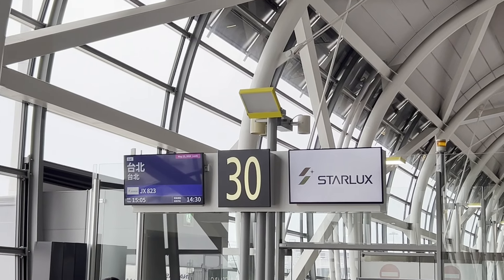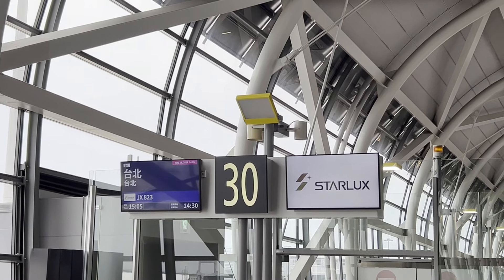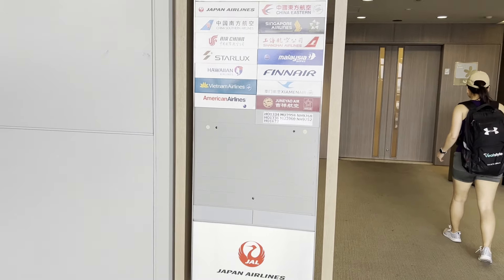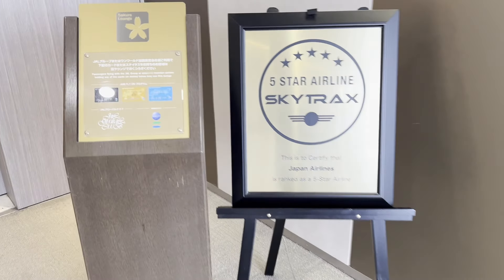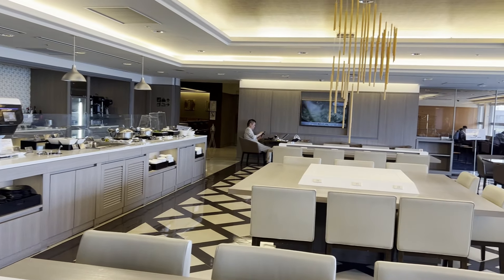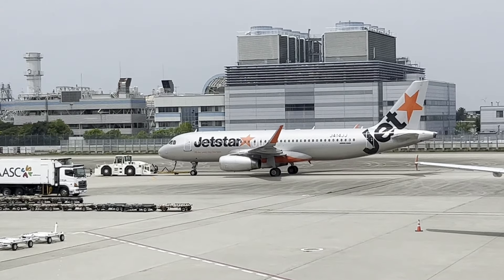Finally, we are at gate 30, where we will depart to Taipei. But since we are a bit early, let's check out the Japan Airlines Sakura Lounge, which is literally steps from our gate. Here's a quick overview of the lounge — it provides a general amount of seating as well as a great view of the runway and the planes.